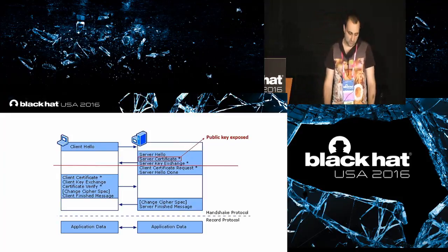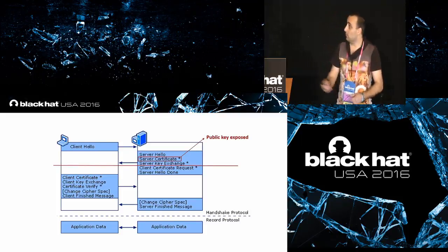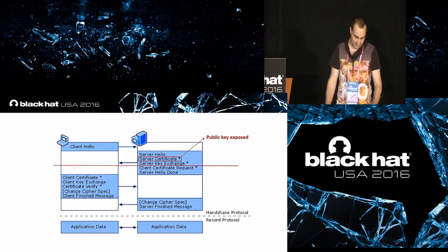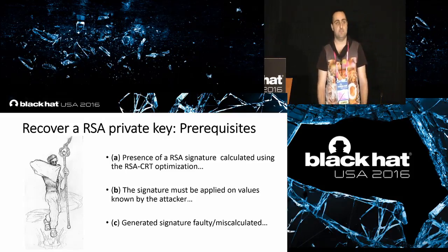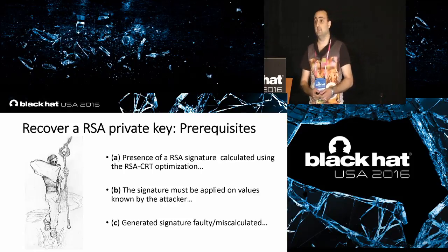Normally during a TLS session, what is revealed is the server's public key inside the certificate. But sometimes it is also possible to retrieve the private key in the preliminary phase of the TLS handshake, before encryption and anti-tampering measures take place. To do that, we require three preconditions. We require the presence of an RSA signature generated with the RSA CRT optimization, applied to values that the attacker knows in plaintext, and it must be faulty — generated incorrectly by the server.